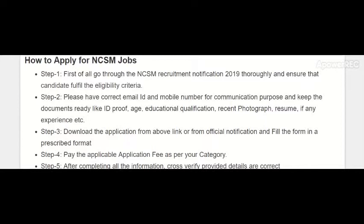You will receive your interview letter or call letter to your email ID or through SMS, so you must have an active email ID and active mobile number. Also, have all your documents ready in scanned copy format, including ID proof, age proof, educational qualifications, and recent photographs.